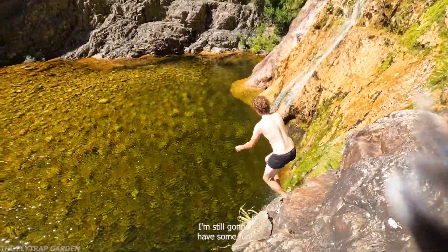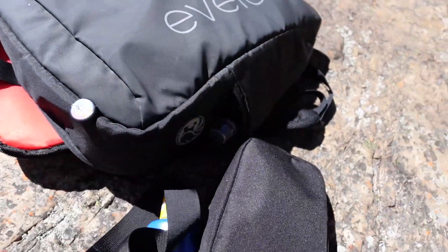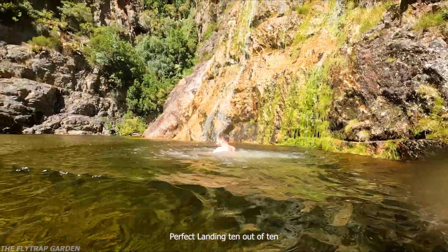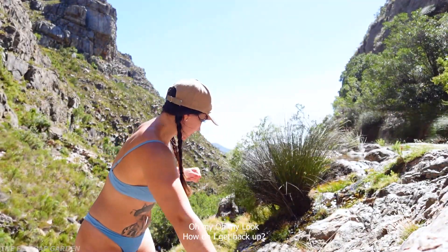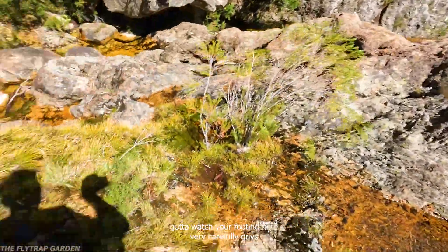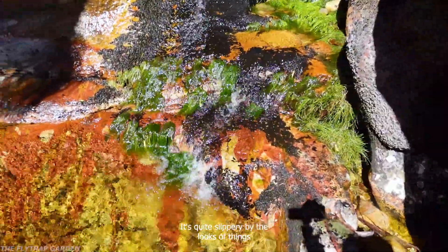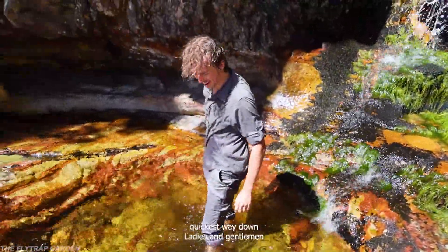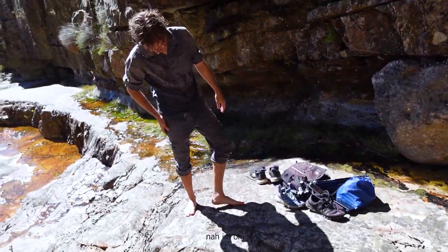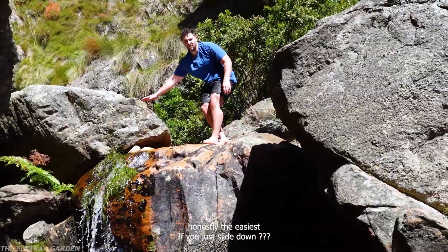I'm still going to have some fun. Jump out — tuck in. Perfect landing, 10 out of 10. That was a big-ass wasp. How do I get back up? You've got to watch your footing here very carefully — it's quite slippery. I'm going to put the camera away. Way down, ladies, it's down. Did that hurt? Did you cut yourself? I don't know. Not your day. The easiest way is if you just slide down — get down there and just kind of slide your way down.